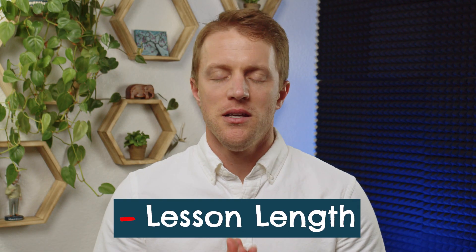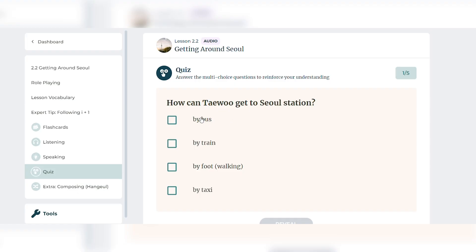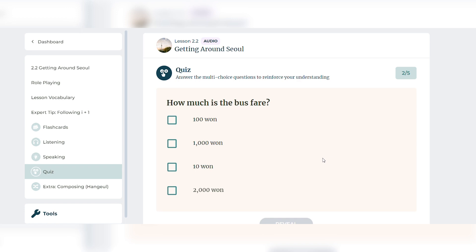Negative number one is that the Rocket lessons are pretty lengthy — there's just no getting around it. The audio exercises take anywhere from 20 to 30 minutes to complete, and the reinforcement drills take about the same amount of time. So you're looking at around 40 to 60 minutes to complete one lesson, and that doesn't even include the dedicated writing and grammar lessons. If you're short on time and can only dedicate 5 or 10 minutes per day, another program like Rosetta Stone or Mondly might be a better fit with their quick, engaging lesson format.